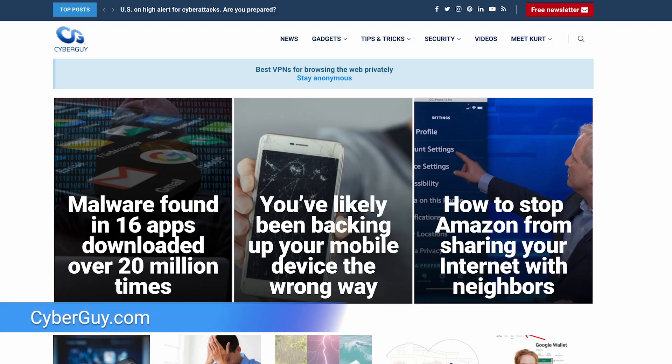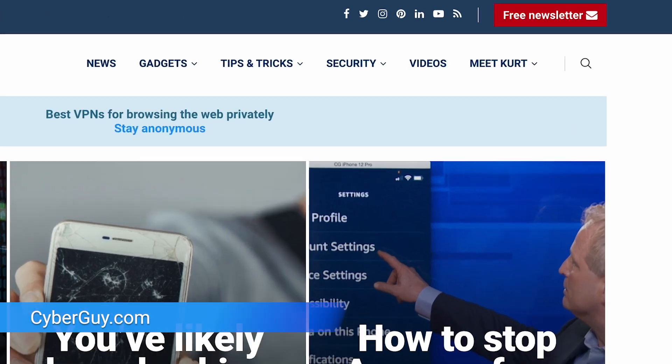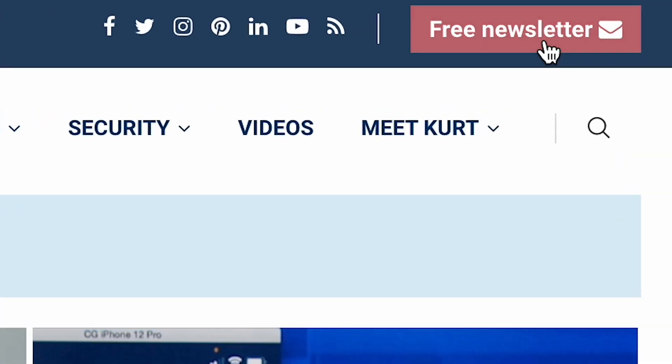Make sure you know the creepy yet crucial ways to determine if your private information is lurking on the dark web. I'm Chris at Cyberguy and I'll help you take back your privacy over at Cyberguy.com. Get more of my amazing everyday tech tips by signing up for my free newsletter.